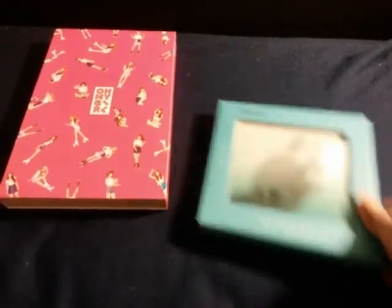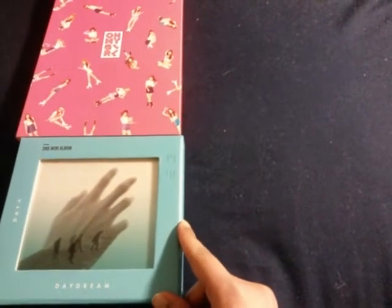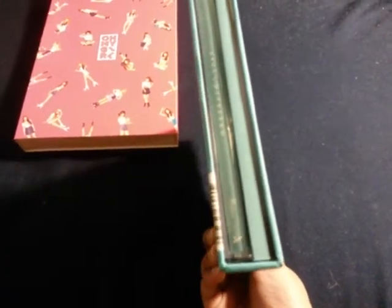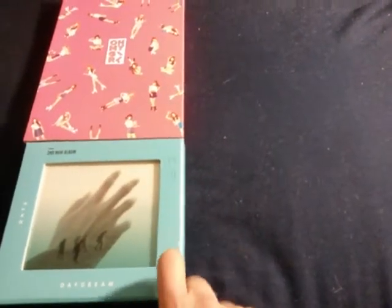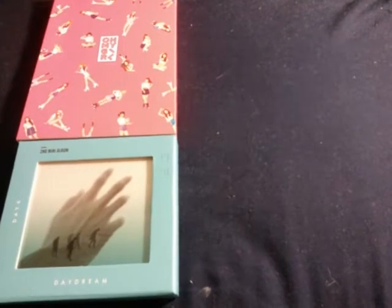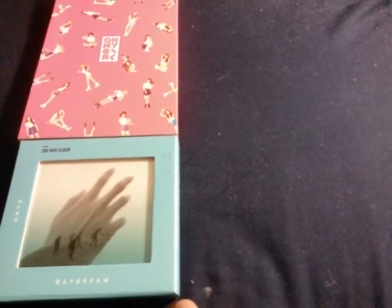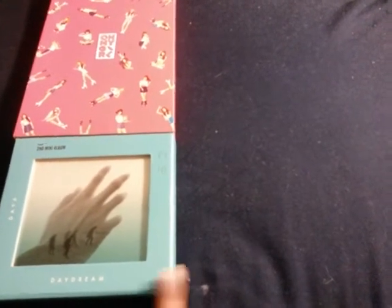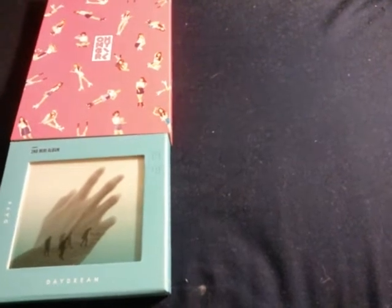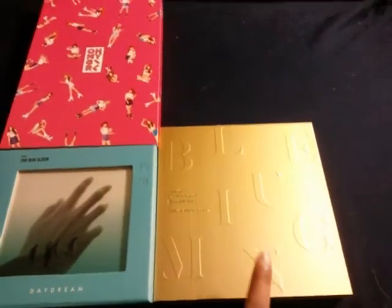The second album I got is Day6's Daydream. This album is amazing. Just like their first mini album, the second mini album is in a similar style of packaging — you have the photo book and the little jewel case for the CD, but there's a hard cover outside, which is definitely a step up from last time when it was just paper. Hopefully next time we can get a photocard in here — it would be great to have photocards for Day6.